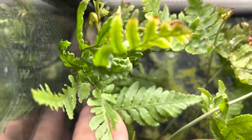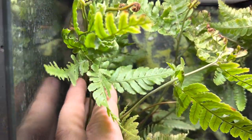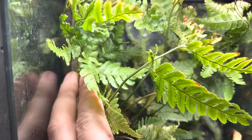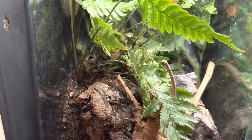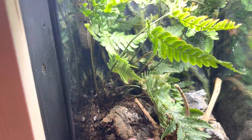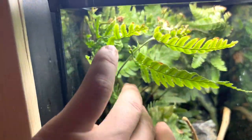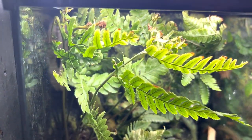I also recommend live plants — not only do they look better, but they give plenty of coverage and make him feel safe. These guys are arboreal, so you're not going to see them down on the ground. If you do see a bigger one on the ground, it could be that they're laying eggs or they're not feeling well. Make sure you have an exotic vet in your repertoire that you can take them to.